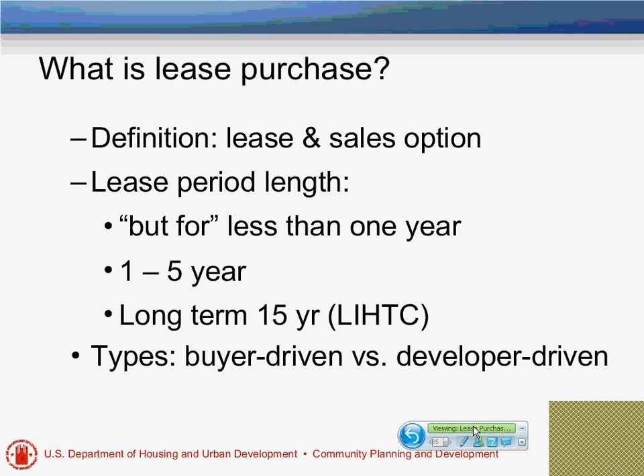Typical short-term lease purchases go one to five years. Please note that with NSP, because it follows the HOME affordability guidelines, only about three years. There are also lease purchase arrangements that are much longer, combined with low-income housing tax credits, and they're 15 years. So there are different lengths that lease purchase can be.